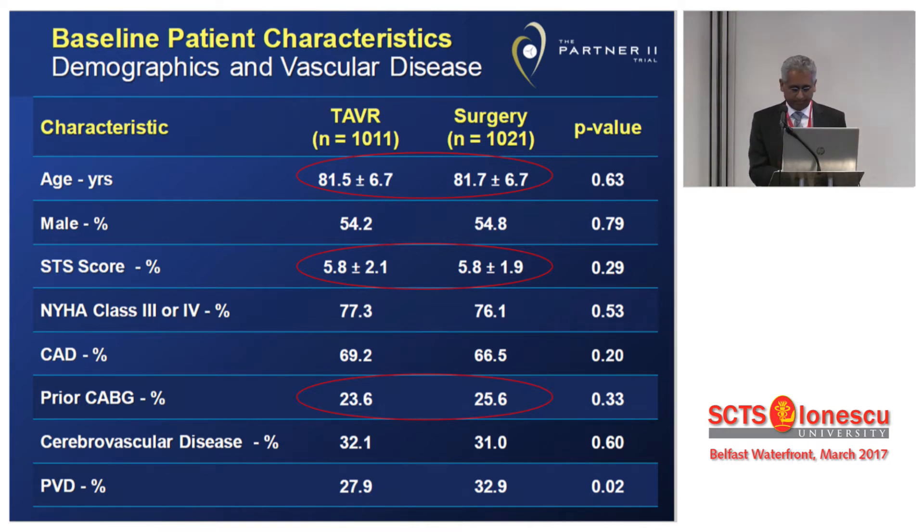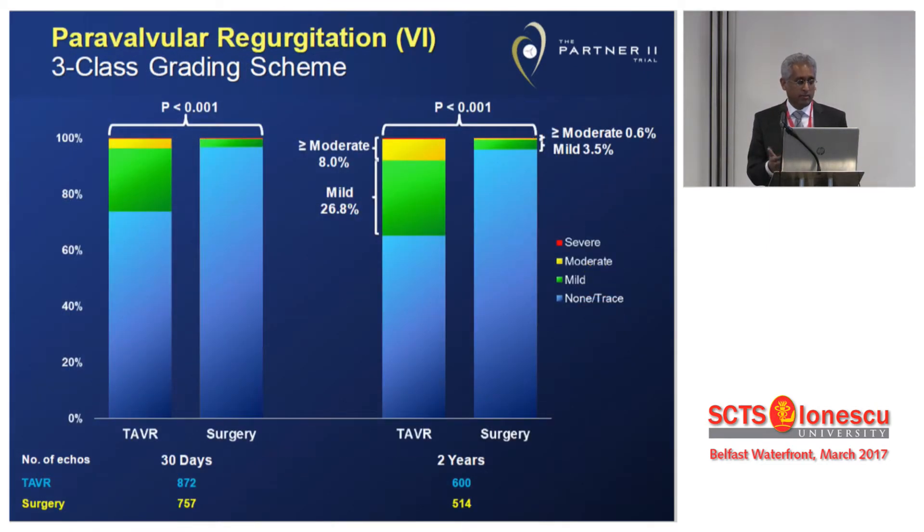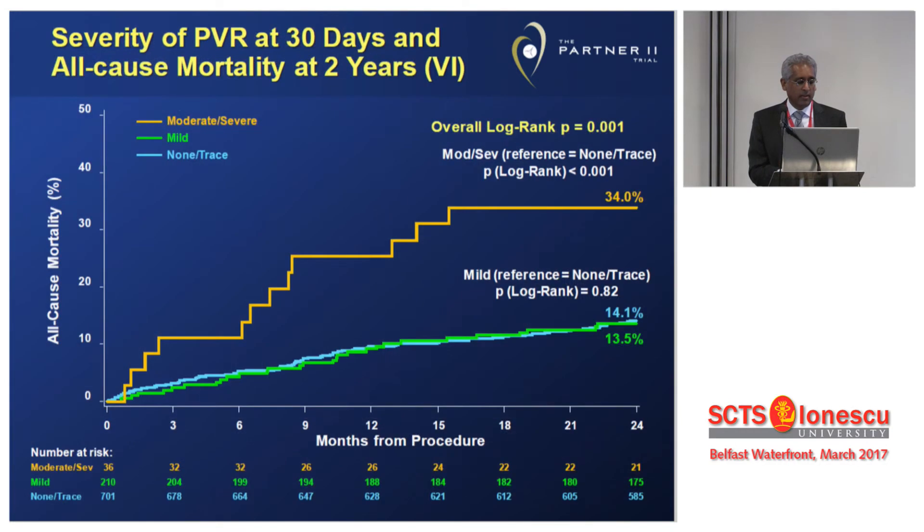The concept of moderate risk has changed from when this trial was presented to what we do today. The trial showed that the transfemoral outcome of TAVI with surgery was non-inferior. But there were challenges: there was a fairly high rate of moderate paravalve leak, with almost 8% showing evidence of paravalve leak at up to two years' follow-up. We know that moderate-to-severe paravalve leak correlates quite poorly with outcome, both at short and long term.